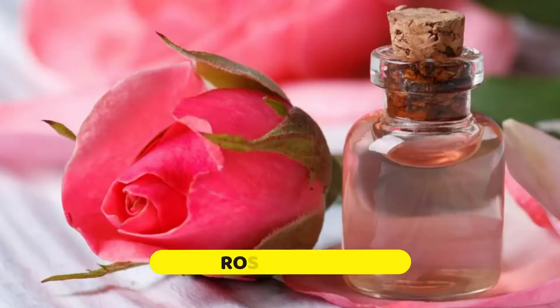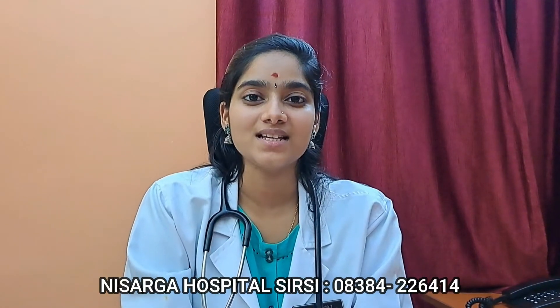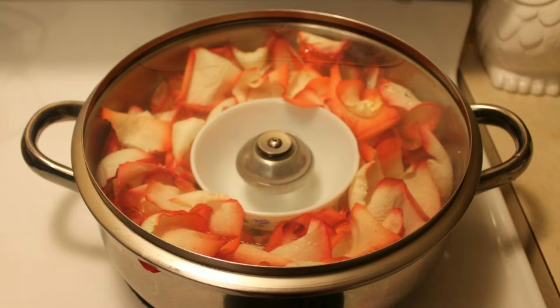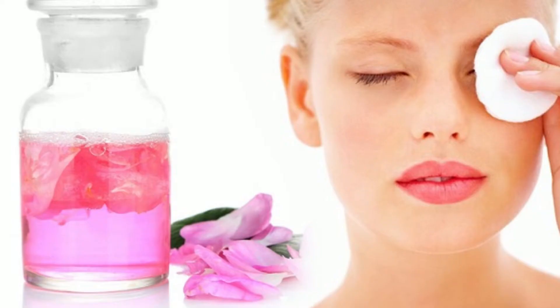Rose water. It can give you a clear and naturally glowing skin. It has anti-inflammatory and antioxidant properties. It also has anti-aging properties and promotes the production of collagen and elastin for healthy glowing skin. Place the rose water in the refrigerator for 30 minutes. Apply it all over a clean face and neck, and let it dry.